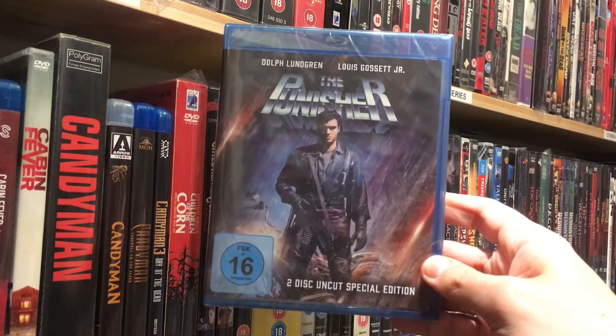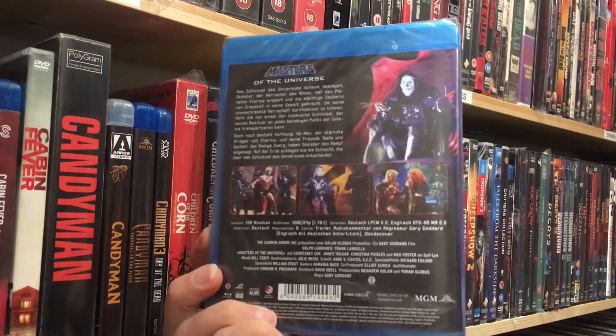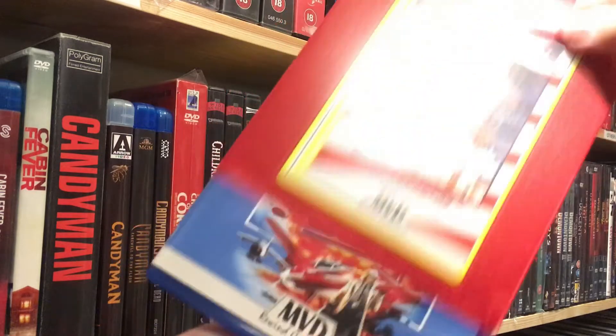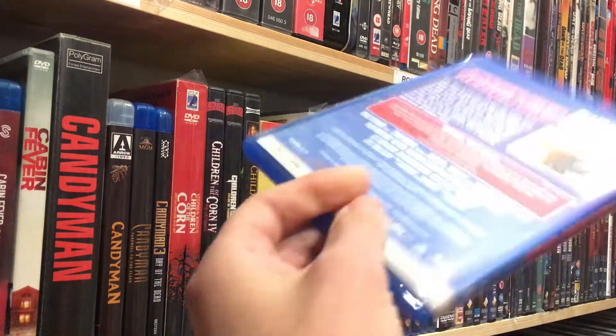Can't believe I didn't already have this — Dolph Lundgren's Punisher, uncut German Blu-ray. And Dolph Lundgren in Masters of the Universe, finally in the collection. Then some apparently awesome action movie: Action USA. Didn't get the Vinegar Syndrome version because it's sold out and it's not cheap, so this MVD Rewind Collection release is the next best thing.